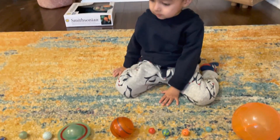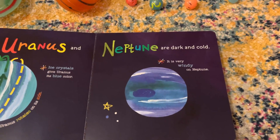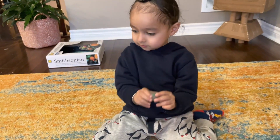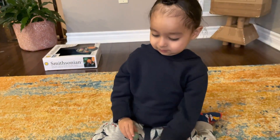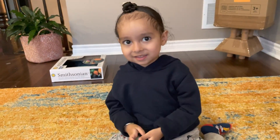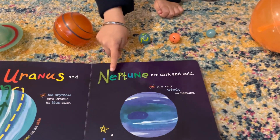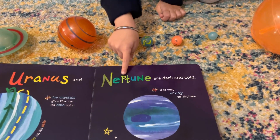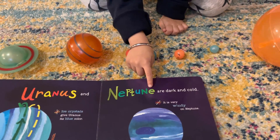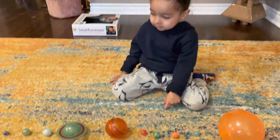All right. And now time for the next planet. Which is the next planet? Neptune. Yes. Oh, look. You found Neptune. Neptune is cold. It's so cold on Neptune. It's so cold. How do you spell Neptune? M-E-T-T-U-N-E. That is great. That is how you spell Neptune. Neptune.